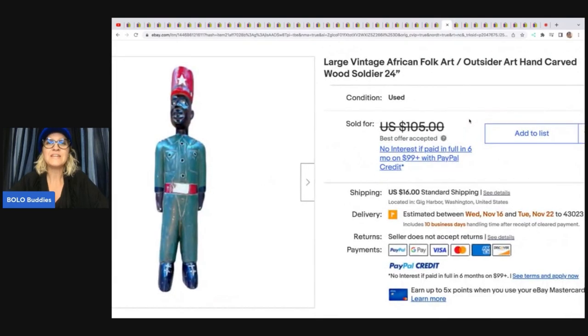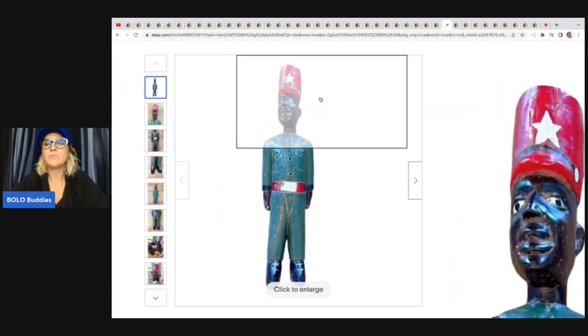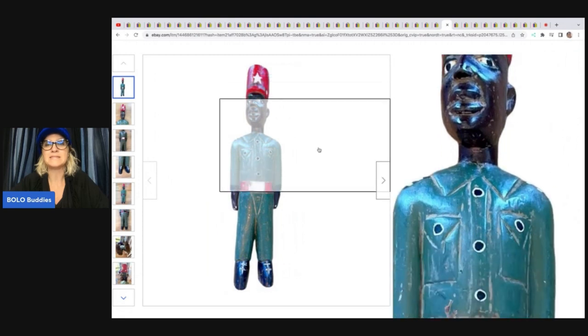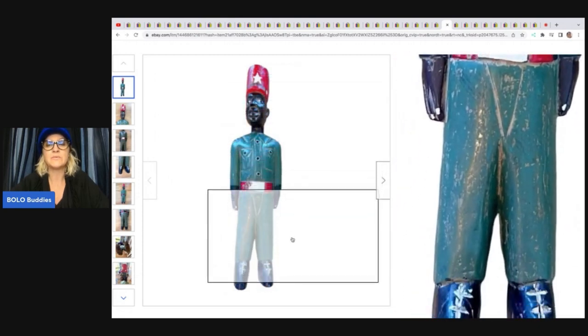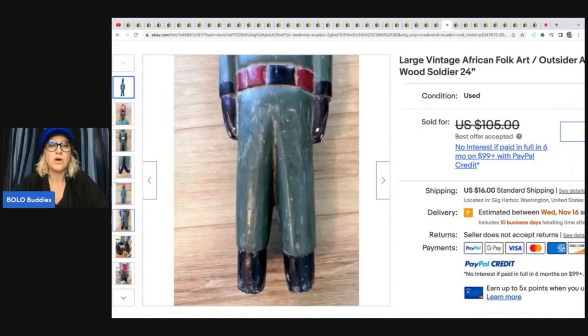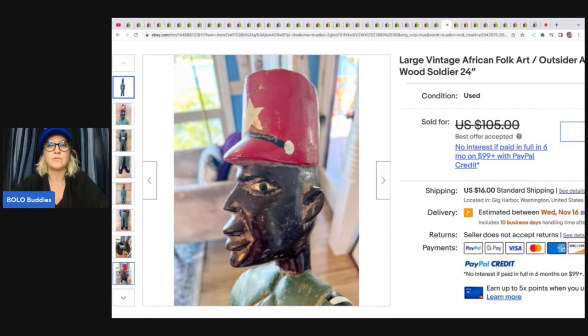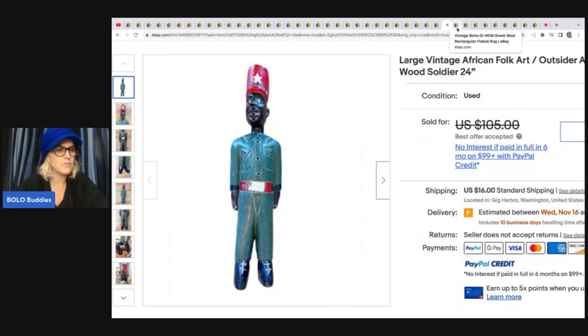Vintage large African folk art outsider art hand-carved wood soldier. She said: this was part of the private estate pickup, so probably into it $2 to $5. I did find similar ones listed in the mid-range, listed at $105 and took a best offer of $81. Took about a month to sell. She said the description and keywords really helped. Folk art is amazing — anything hand-carved I have been doing really well with. It is a work of art to carve and paint these items, and this one looks really, really old.